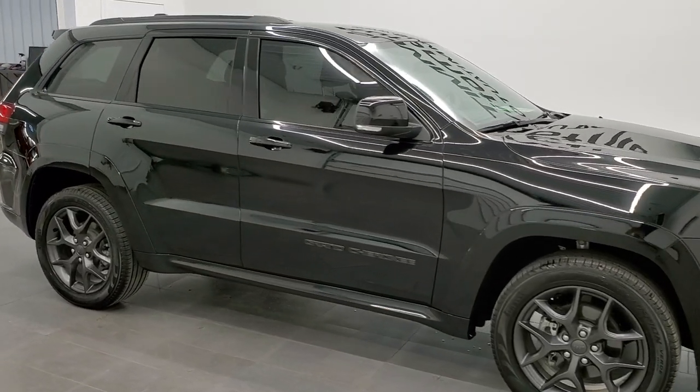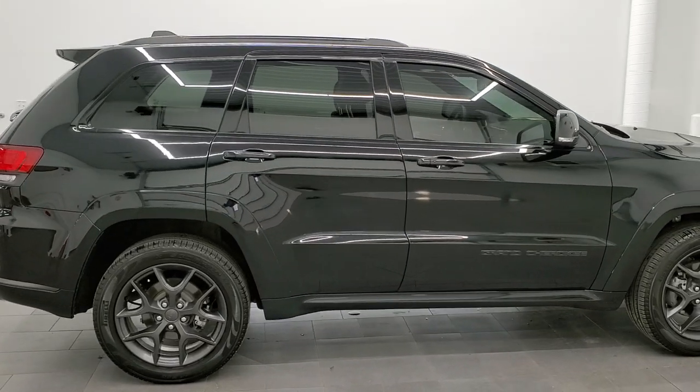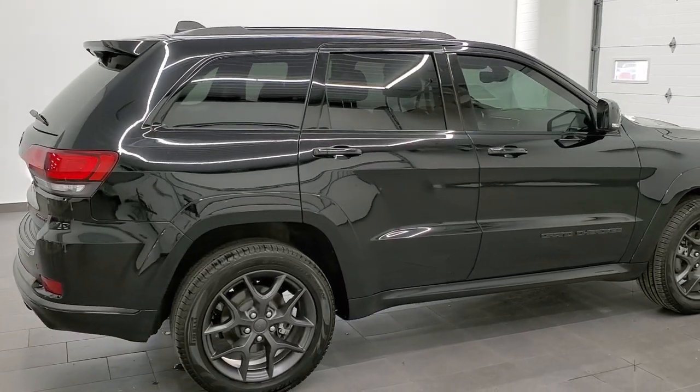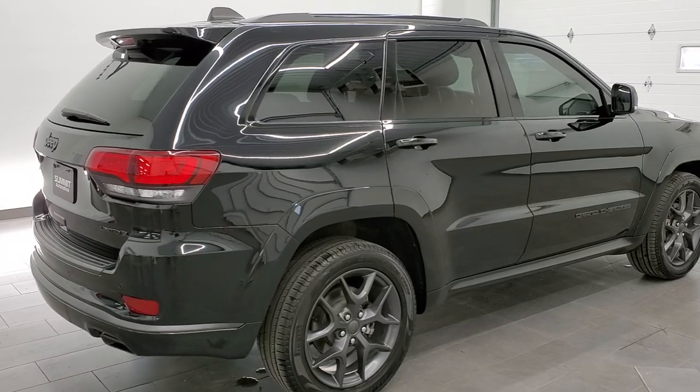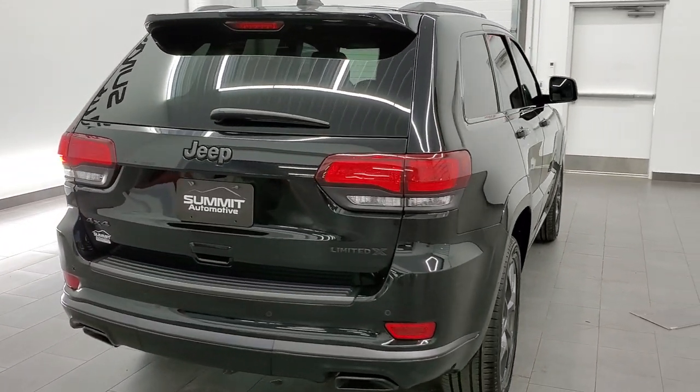This 2019 Jeep Grand Cherokee Limited X is stock number 11967Z. We are here at Summit Automotive in Fond du Lac, Wisconsin, your new and used Jeep and Jeep Grand Cherokee headquarters.